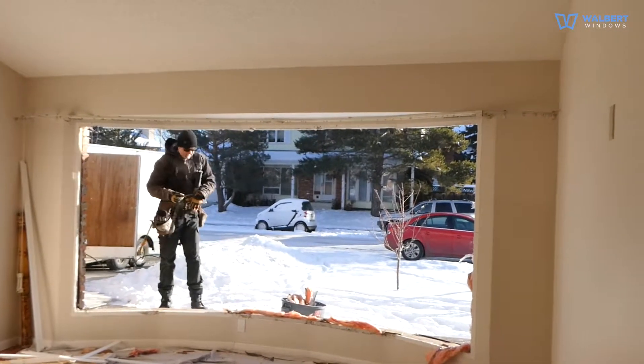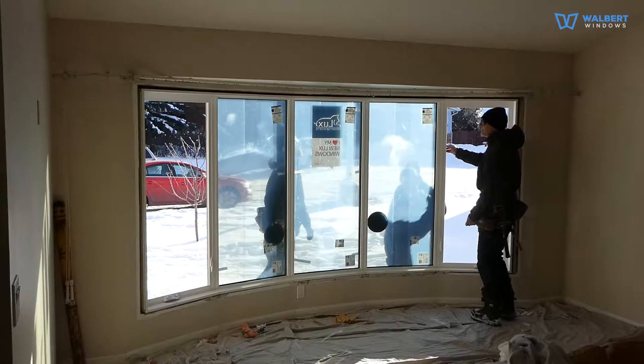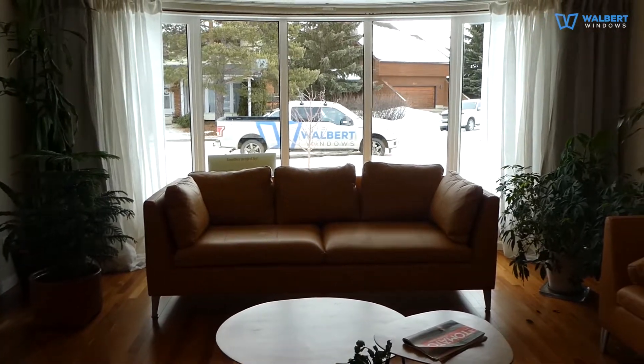The new bow window we're installing comes in one piece. The installation is quick and took us around 4 hours. We leave your house and new window clean, so you can enjoy the beautiful view.